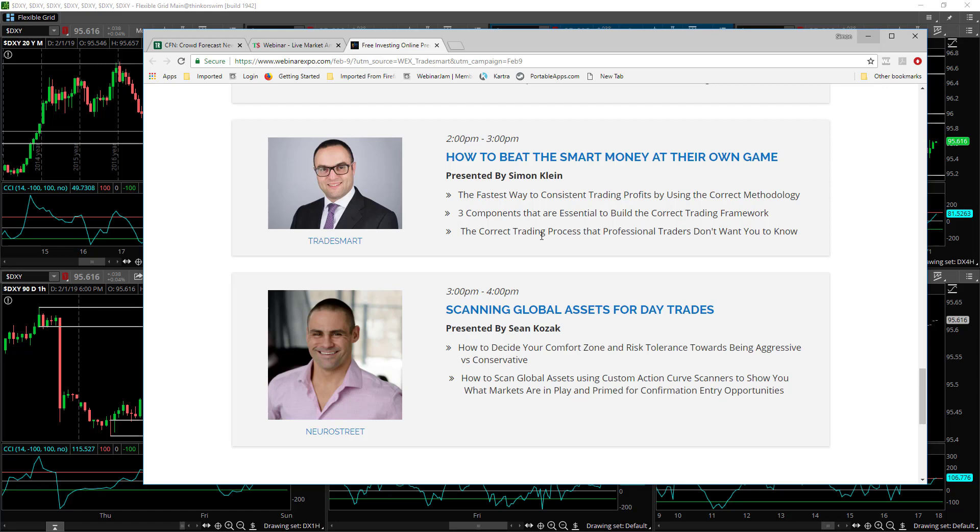I'll leave the links below this video, whether you're watching on my YouTube channel or my blog, where you can sign up for all of these events. That's all for now. This is Simon Klein from TradeSmart. If you like this video hit the like button below, share it with your friends, and be sure to subscribe. Wishing you the best of luck with your trading this week.